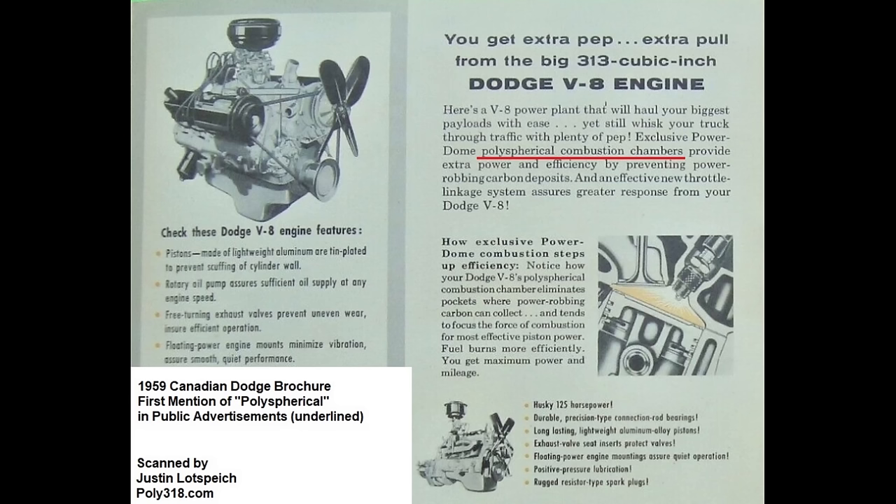A 1959 Canadian brochure is the first time I have seen the term polyspherical used in advertisements, although the design team used the term in 1956 internal memos. Export Chrysler did not offer the A-block.